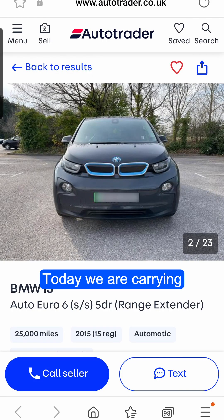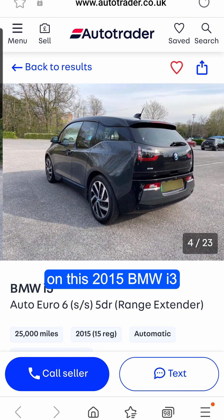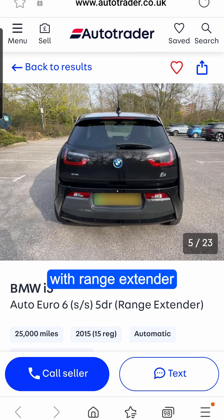I can't start the range extender to check it because the battery is too high. Today we are carrying out a pre-purchase inspection on this 2015 BMW i3 with range extender.